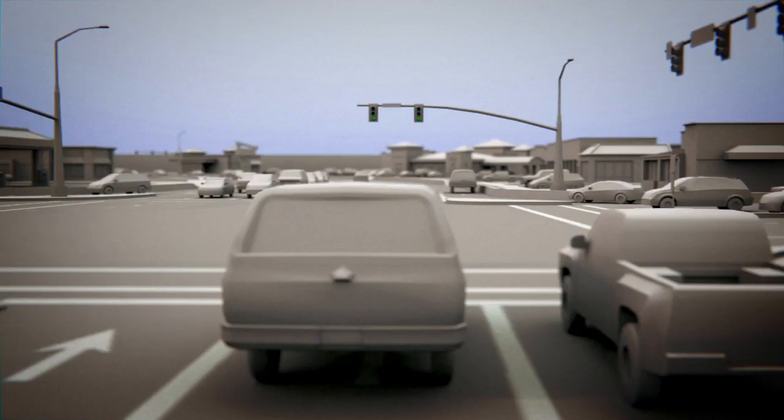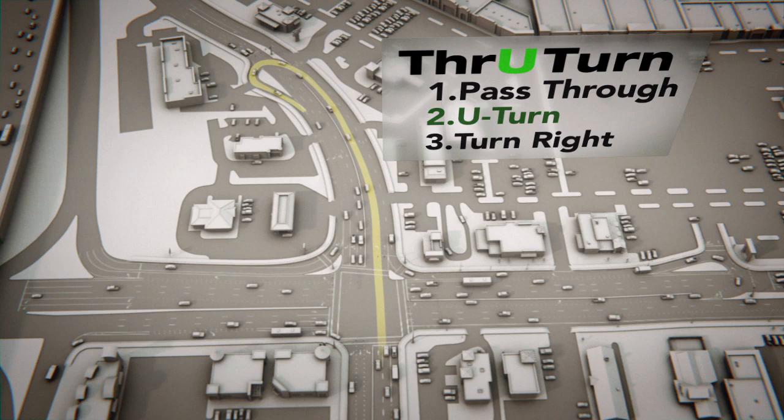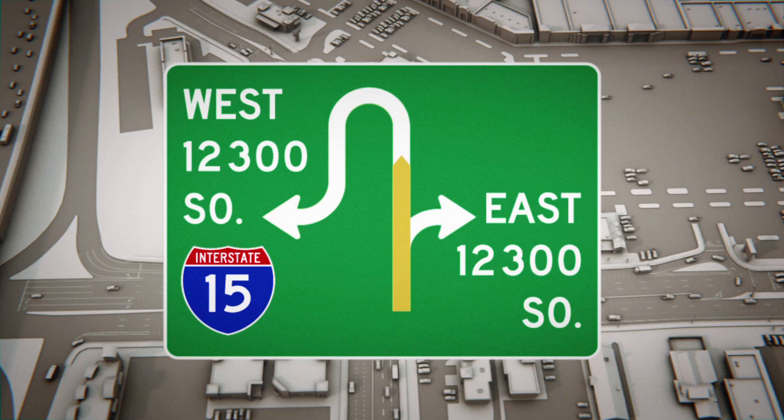The biggest change will be when you're turning left. When you need to make a left turn, just remember to make a through-turn: pass straight through the intersection, then make a U-turn, followed by a right turn, and you're there. New signs at the intersection will let drivers know that a through-turn is coming up. These signs show that you will need to pass through the intersection, make a U-turn, followed by a right turn.